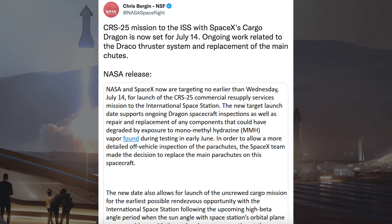Chris Bergen posted a tweet about a statement from NASA on the launch of CRS-25. He said the CRS-25 mission to the ISS with SpaceX's Cargo Dragon is now set for July 14th, due to ongoing work related to the Draco Thruster system and replacement of the main chutes.